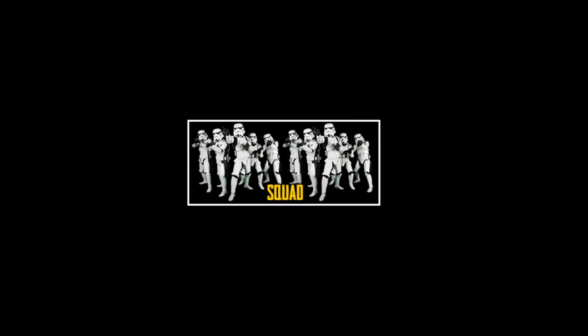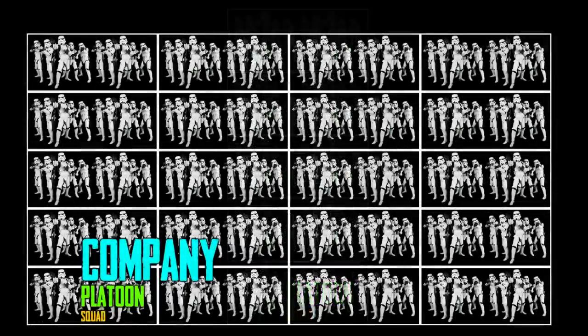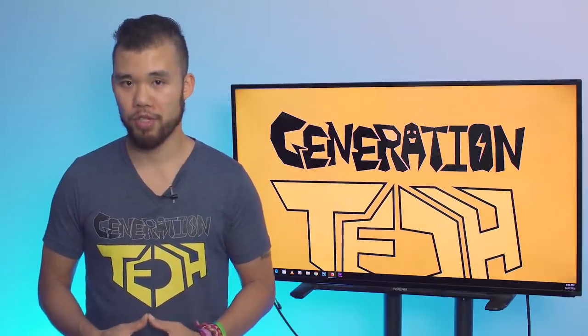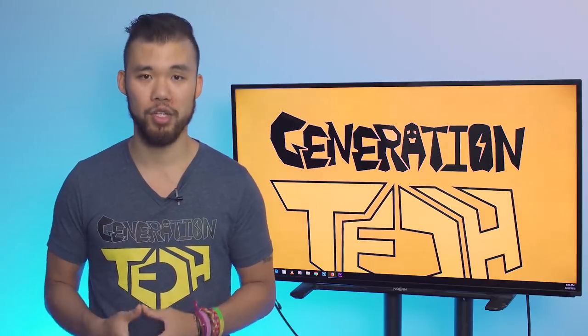A Stormtrooper squad consisted of 10 men. Five of these squads made a platoon, four platoons made a company, four companies made a battalion, and four battalions made a regiment. A legion of 12,800 Stormtroopers was made out of four regiments. While Stormtroopers were used in all different types of situations, they were mainly deployed on Imperial-class Star Destroyers at the legion level.